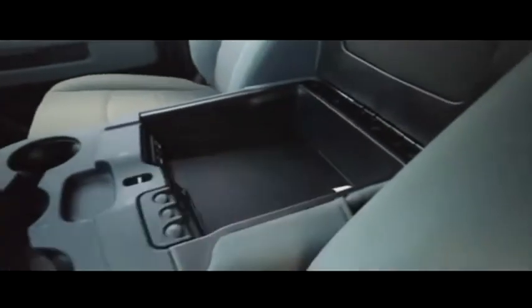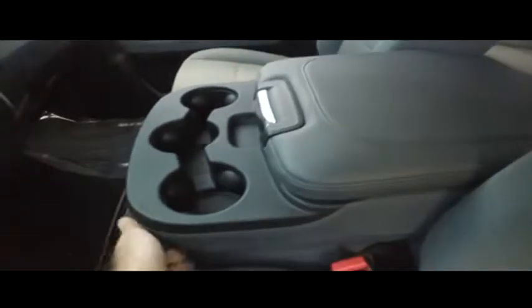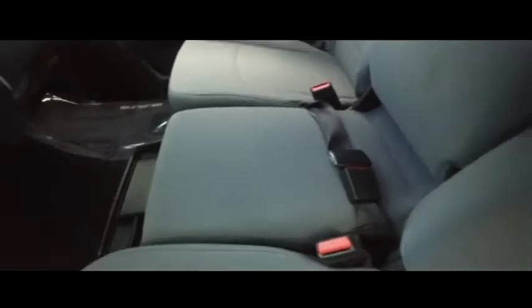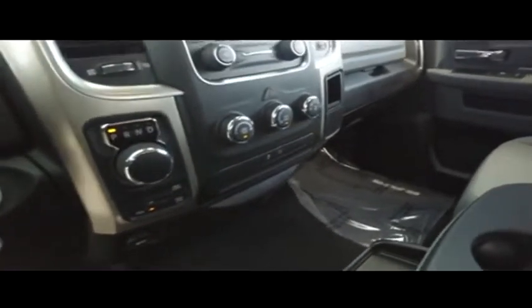Let's check out your center console USB auxiliary port. Guys, you got your cup holders, clean underneath. Let's check out your Uconnect MP3 AM FM stereo system, super cold AC blown out of the Arctic here, and push button four-wheel drive.